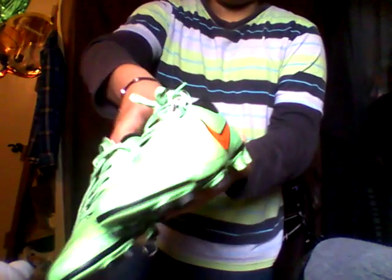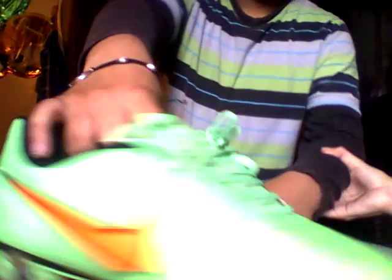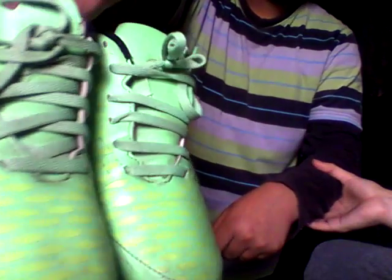And to go with that, I also got these Majespa soccer shoes. They're very good, brand new, and very colorful.